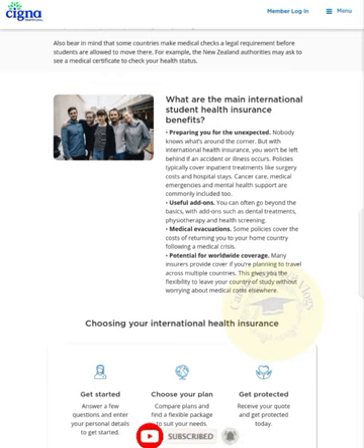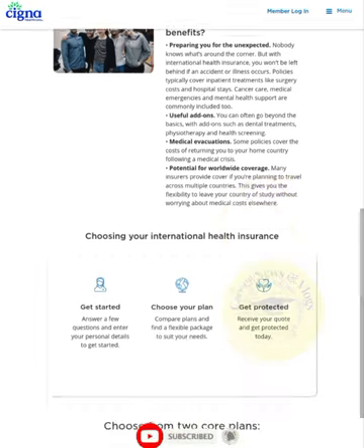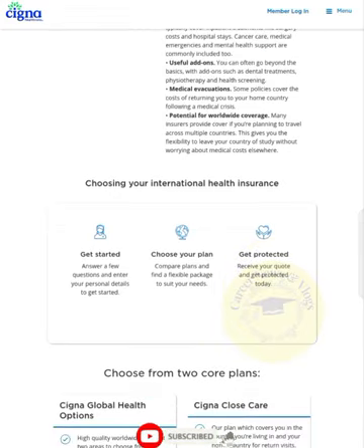You can often go beyond the basics with add-ons such as dental treatments, psychotherapy, and health screening. Medical evacuations are also available — some policies cover the cost of returning you to your home country following a medical crisis. Many insurers provide cover if you are planning to travel across multiple countries, giving you the flexibility to leave your country of study without worrying about medical costs elsewhere.